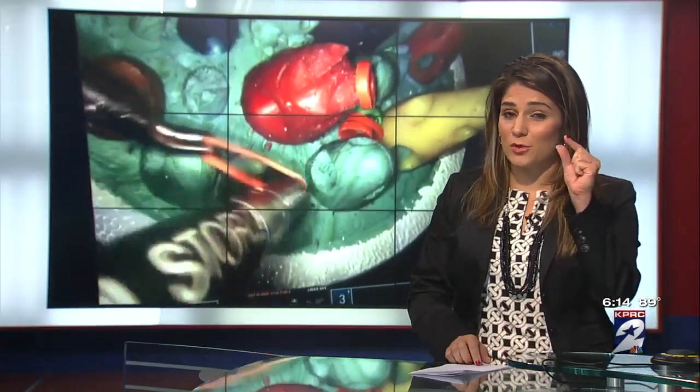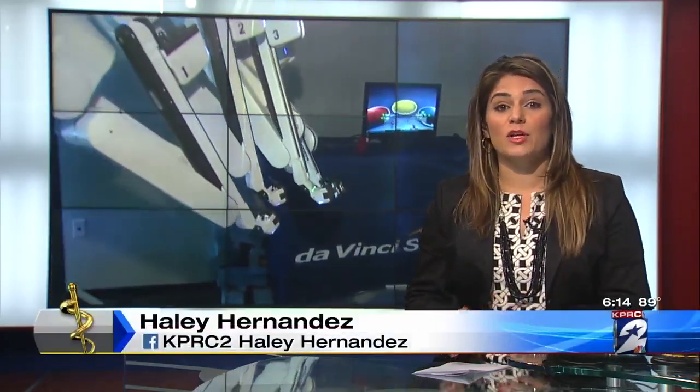Ten times — because those rings are actually very, very tiny. These machines can be used for a number of procedures, including cardiac, gynecological, and colorectal surgeries.